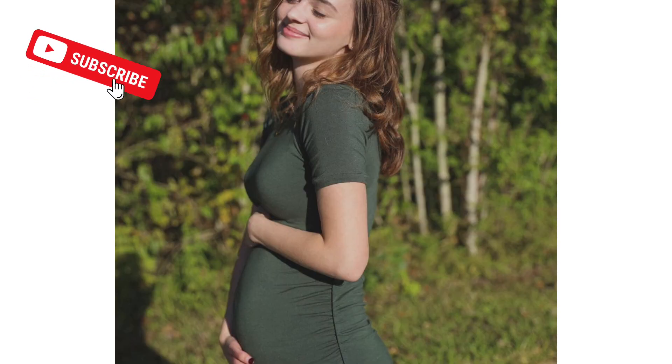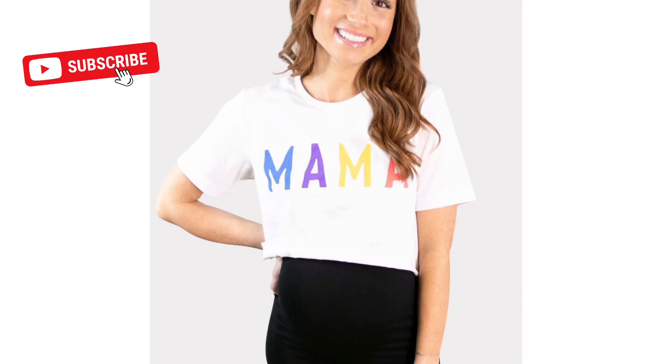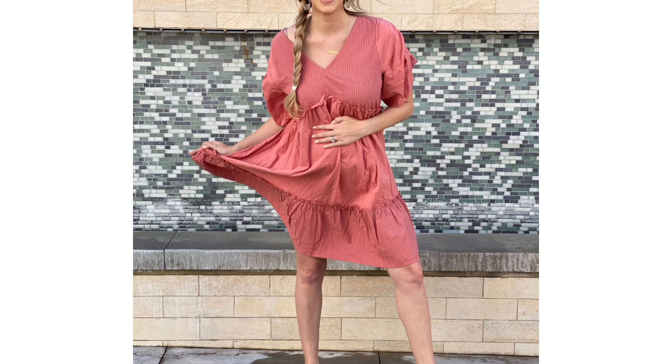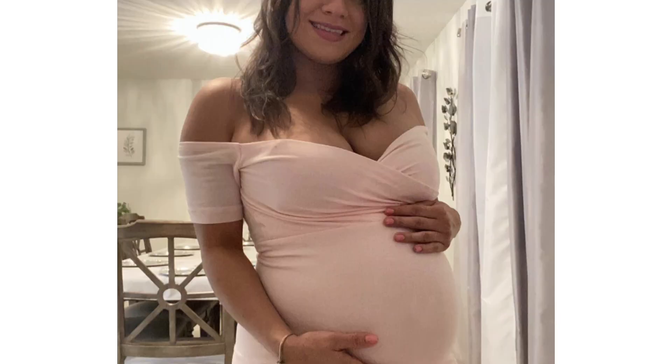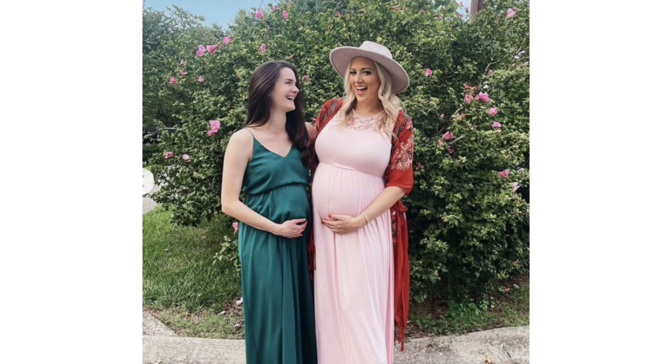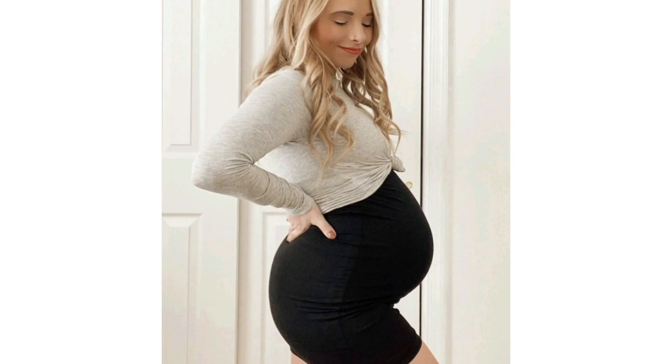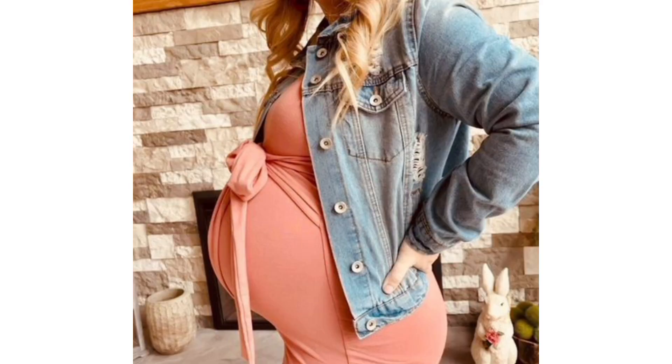Whether you're in your first trimester or your fourth, you know how important it is to have clothes that make you feel comfortable and confident. But you don't have to sacrifice style for convenience. There are so many cute and trendy options out there designed to accommodate your growing bump and give you easy access to your breasts without compromising on your fashion sense. So if you want to learn how to dress for pregnancy and nursing success, keep on watching.